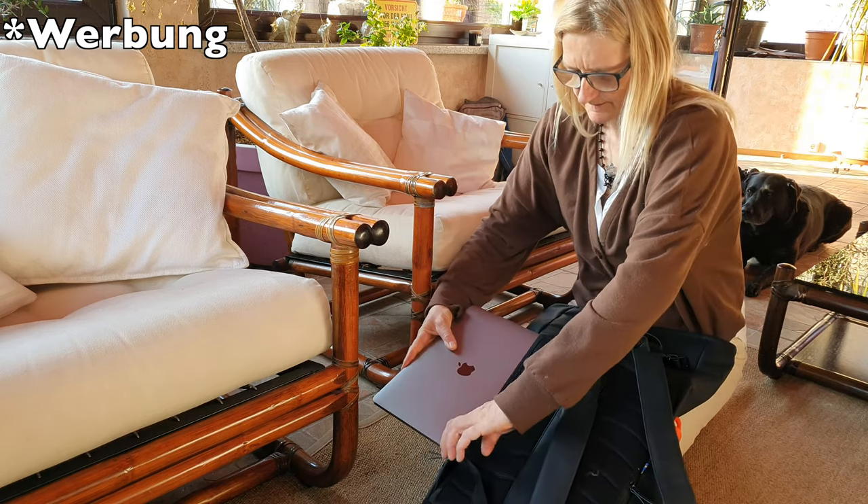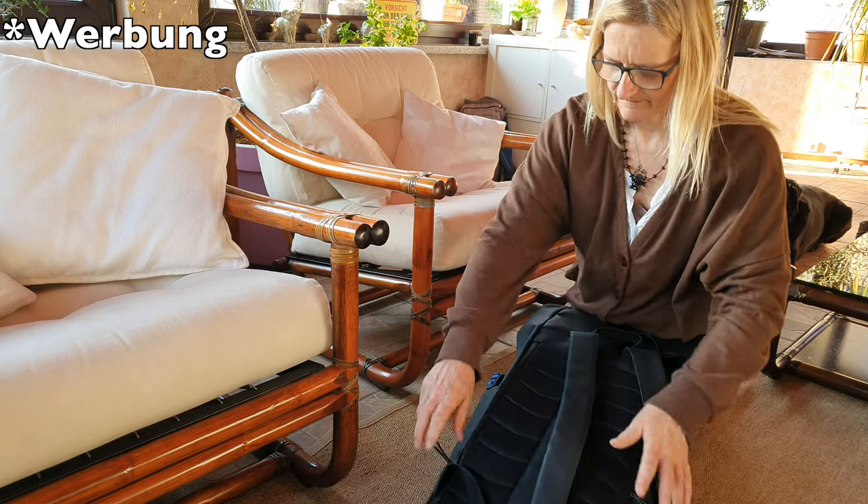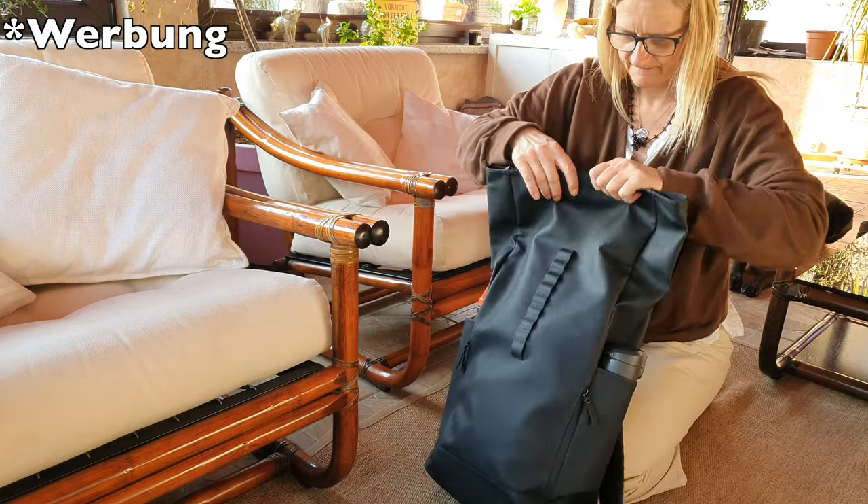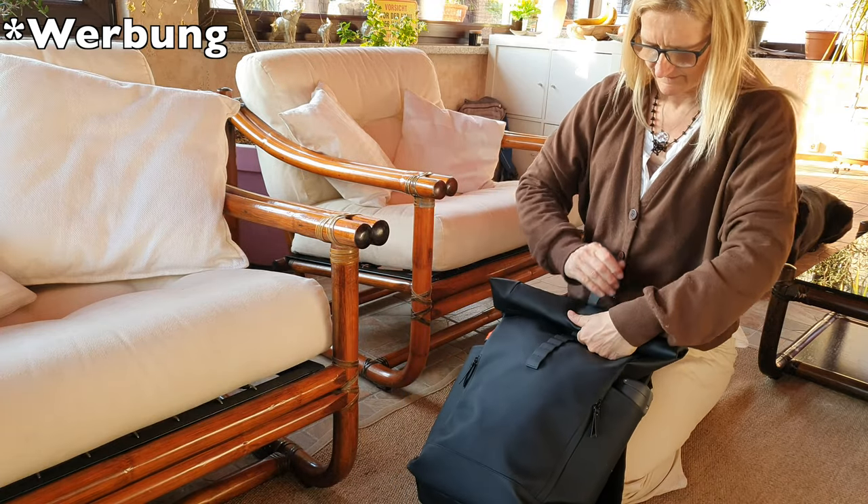Die Größe des Rucksacks kann man anpassen durch das Rolltop-Design und er ist momentan in vier Farben erhältlich. Ich habe ihn in Schwarz.